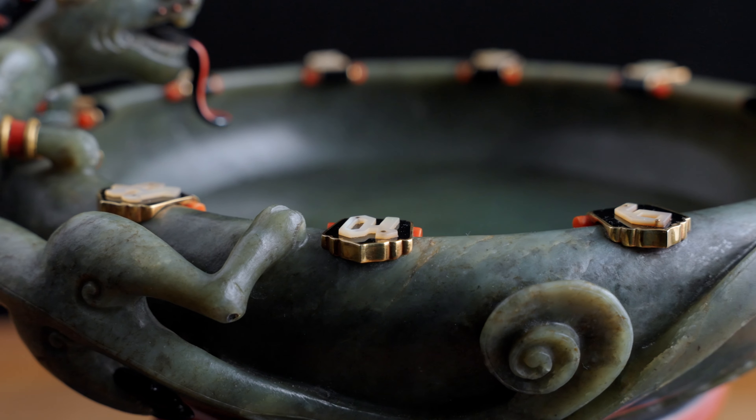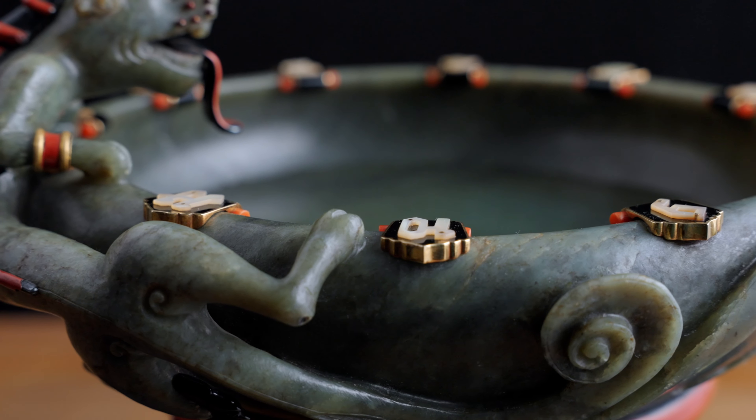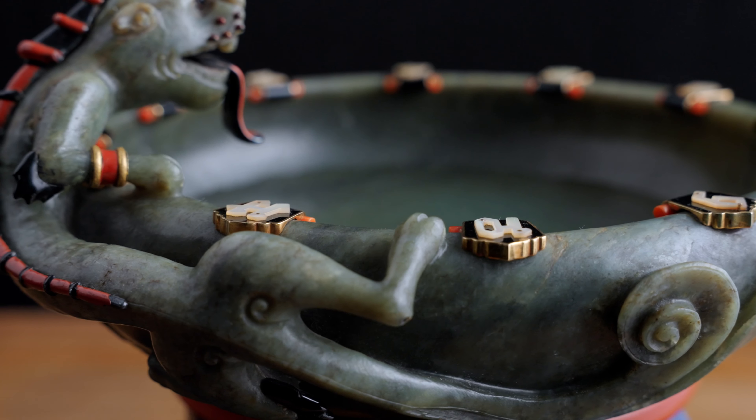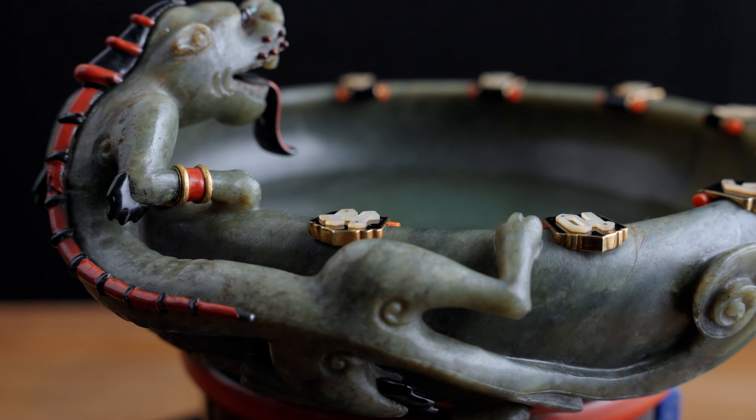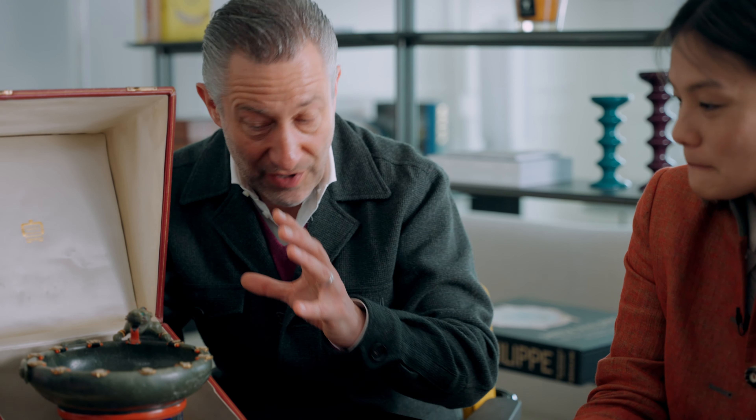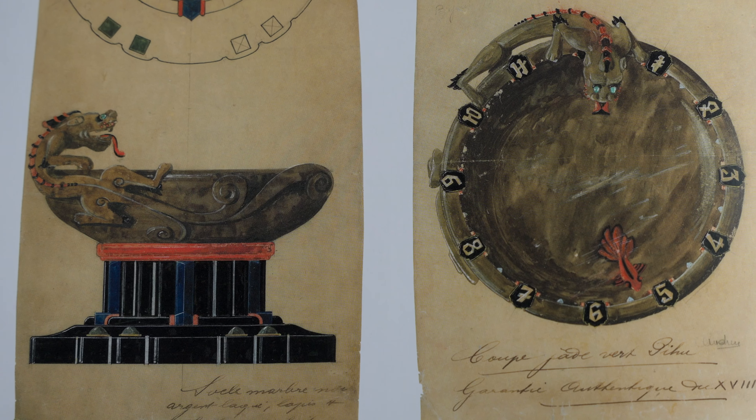Amazing work. So you have the bowl, you have the chimera on top. But Cartier, like the jade plaque, had used precious materials to elevate it even beyond what it originally was. And I think you found some amazing drawings in literature of this very clock, and on the watercolour it was annotated: we use an original.